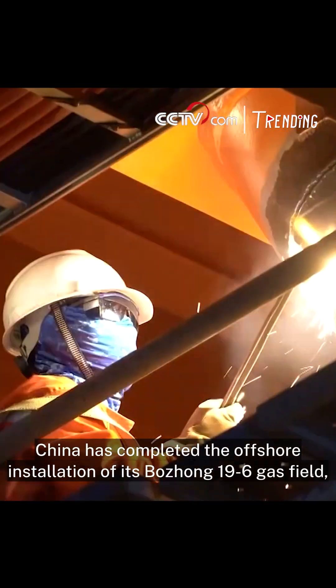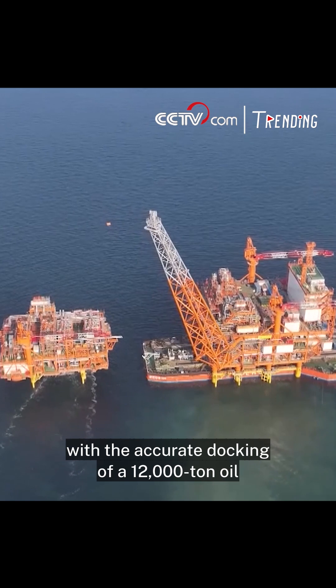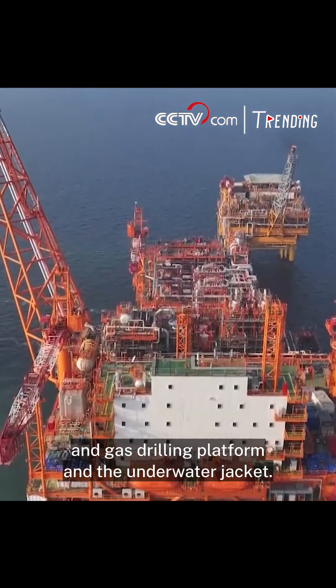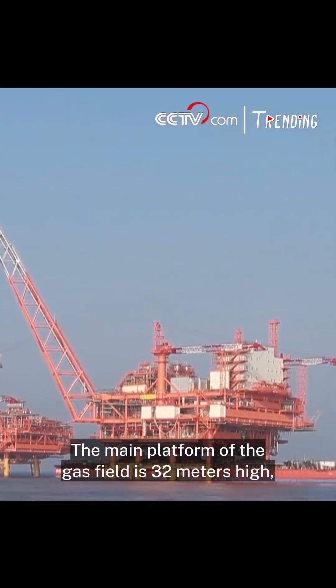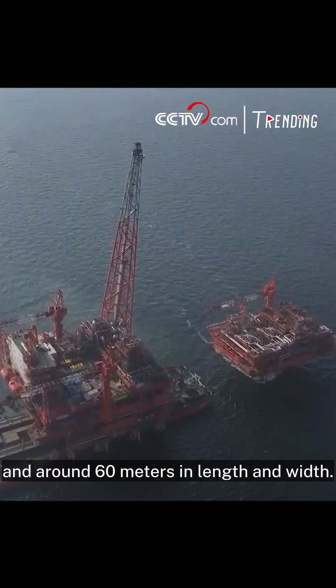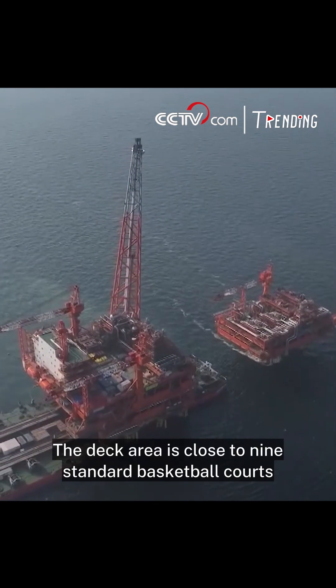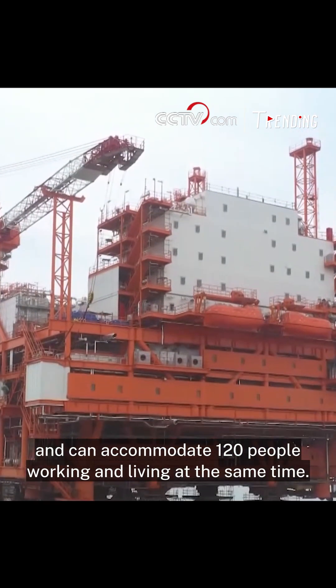China has completed the offshore installation of its Buezhong 196 gas field, with the accurate docking of a 12,000-ton oil and gas drilling platform and the underwater jacket. The main platform of the gas field is 32 meters high and around 60 meters in length and width. The deck area is close to nine standard basketball courts and can accommodate 120 people working and living at the same time.